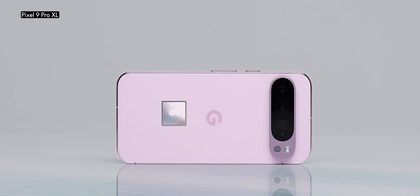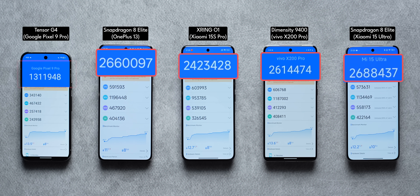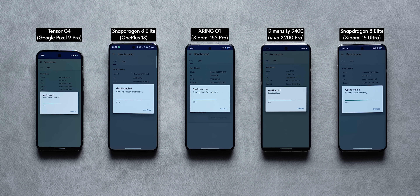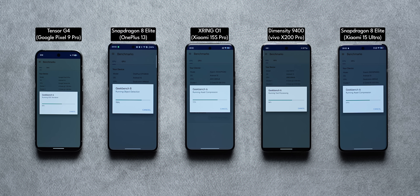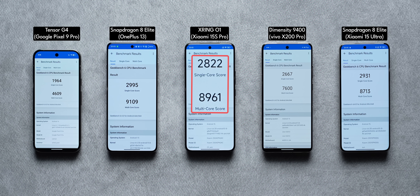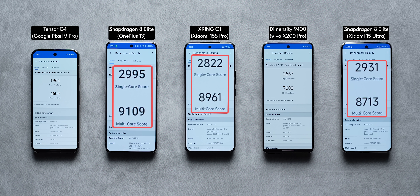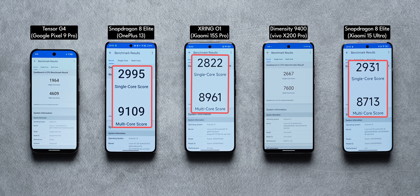There is also the Tensor G4 inside the Pixel 9 Pro, and you can see the scores for yourself. Next up, we ran Geekbench, which is fantastic for testing CPU performance. Here, the single-core and multi-core CPU scores of the X-Ring 01 are in touching distance of the Snapdragon 8 Elite, which is currently the reigning champion.